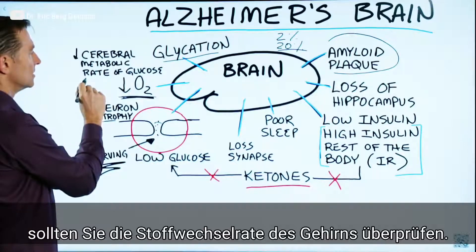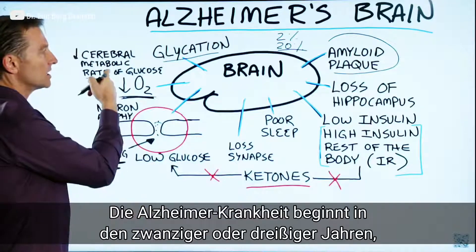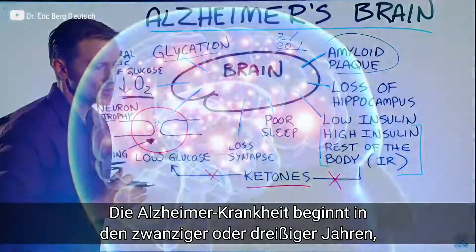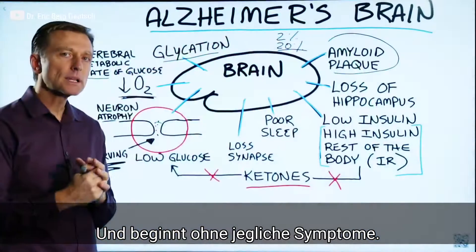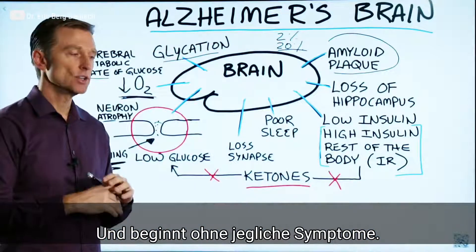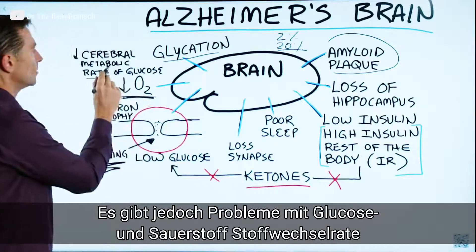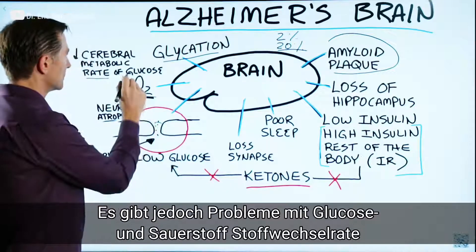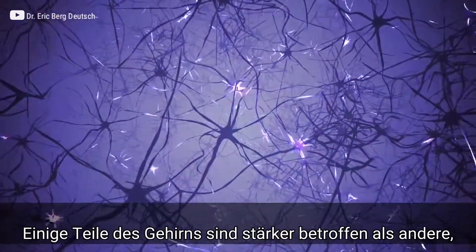There's a test you can do — you can check with your doctor. Here's the thing: Alzheimer's starts in your twenties or thirties, and it starts out completely asymptomatic. There are no symptoms at all, yet you're having a problem with your metabolic rate of glucose and oxygen. Certain parts of the brain are affected more than others.